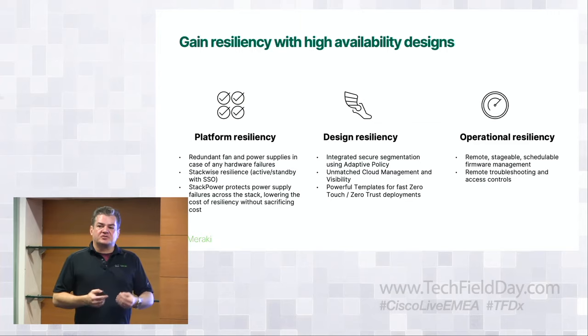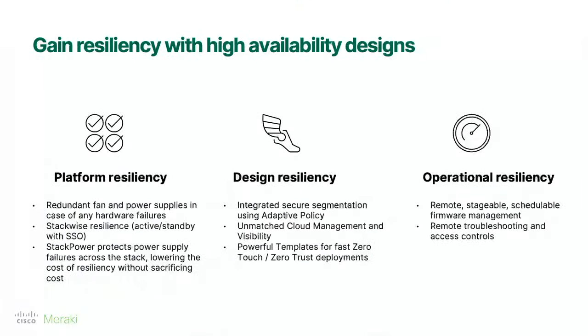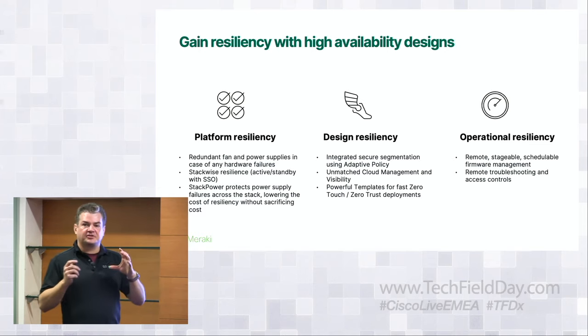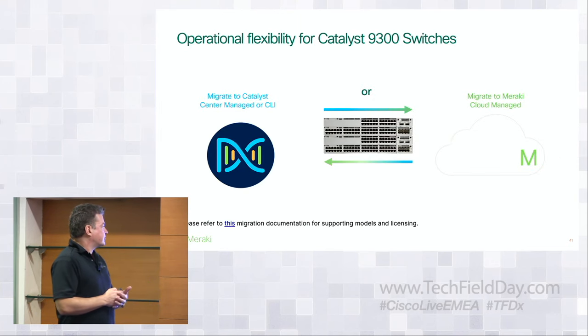To summarize why we invested in the Catalyst platform: platform resiliency with StackWise — you can lose any single stack member and still have data continuity. Stack power with shared power supplies across the stack, so you can confidently deploy mission-critical PoE devices. Design resiliency with baked-in adaptive policy for segmentation — no need to micromanage ACLs; classify devices by context and have it enforced across the network. And operational resiliency: visibility into the environment, understanding what's going on, how to fix it, and closing the loop to confirm improvements.